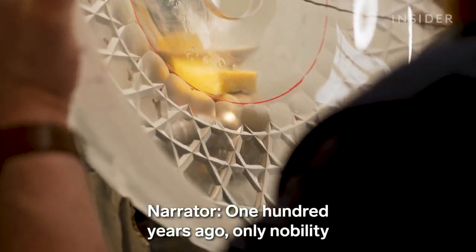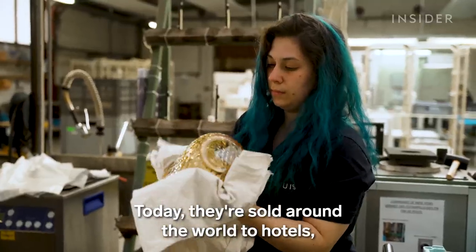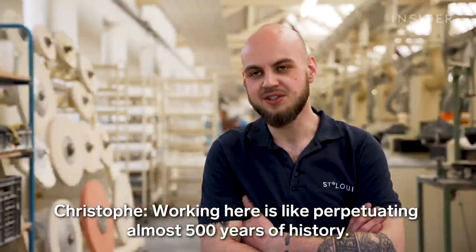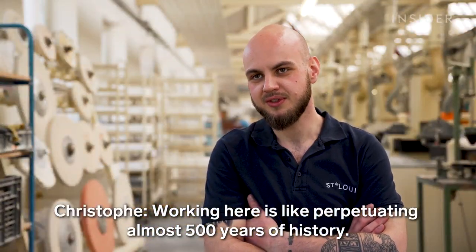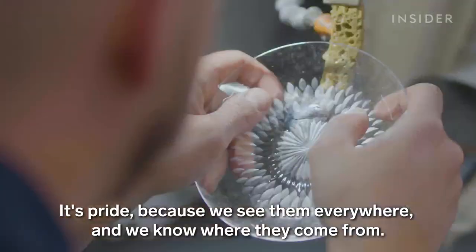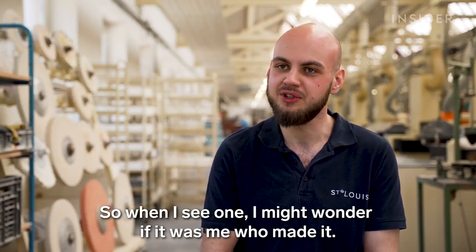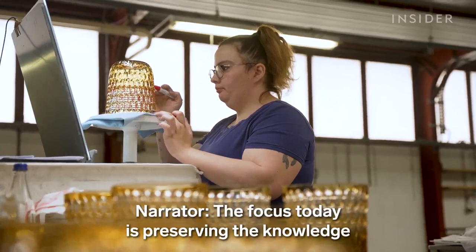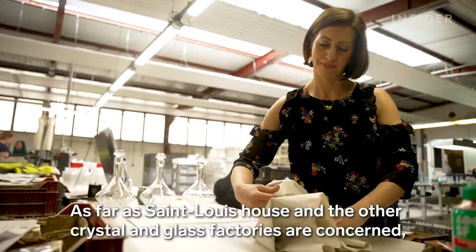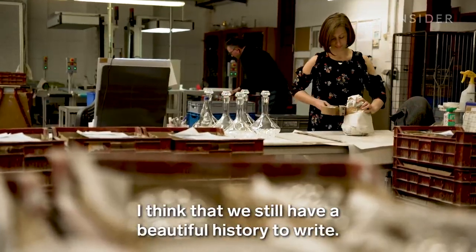100 years ago, only nobility and the wealthy could afford to buy Saint Louis pieces. Today, they're sold around the world to hotels, cultural institutions, restaurants, and private collectors. Working here is like perpetuating a centuries-long history — it's almost 500 years old. It's an honor to be able to make these pieces. Because we see them everywhere and we know where they come from. The focus today is preserving the knowledge for generations to come. Everything that remains to come for the Maison Saint Louis — I think we still have great things to write.